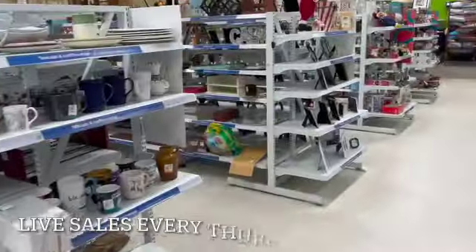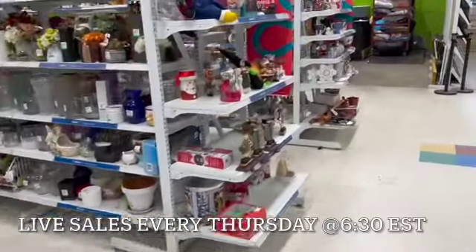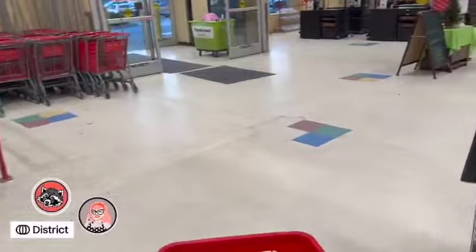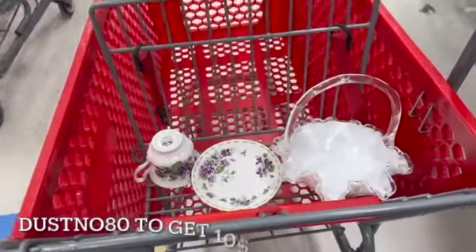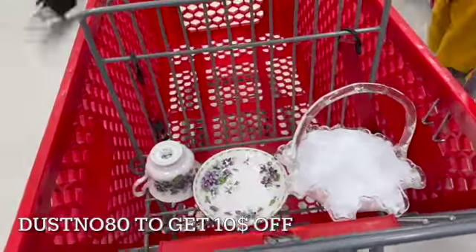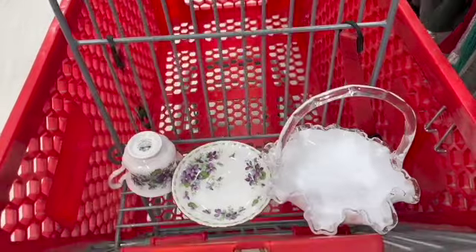Hey guys, don't forget I have a live sale every Thursday at 6:30, and I rotate channels with Janine's. I'm also over on District on both marketplaces, Knickknack and Vamp. I hope you guys can check me out — use the code DUSKNO80 to get $10 off. Off to check out with my items. Savers was pretty good to me today. I'll be back — have a great day, guys.